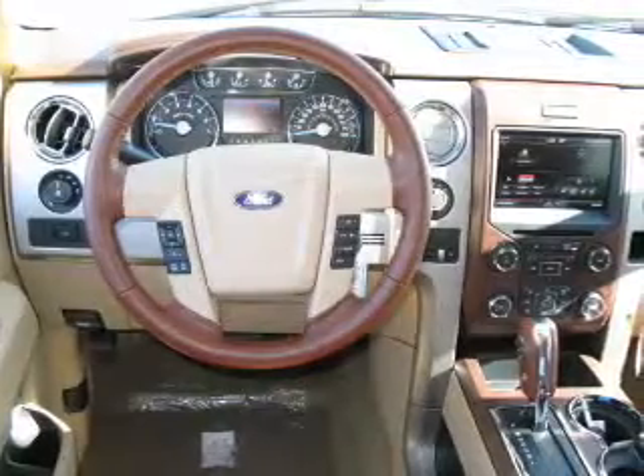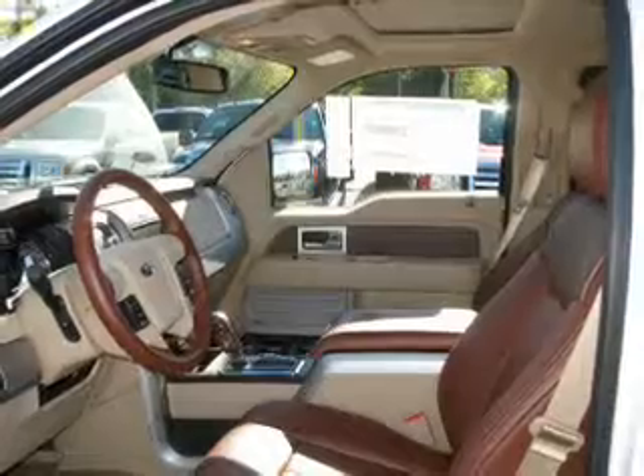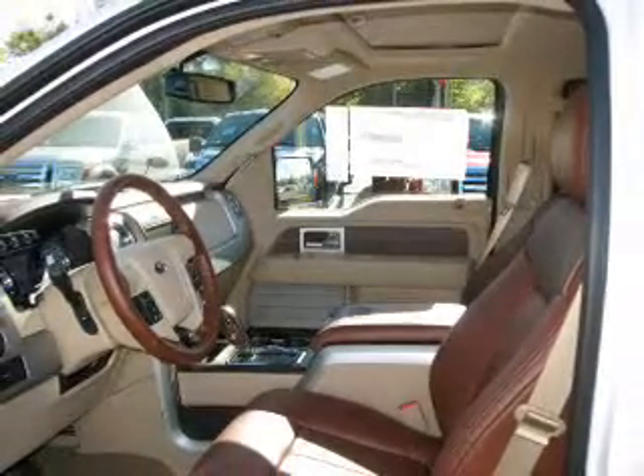Indulge in the comfort of heated seats. Let the outside in with a built-in sunroof, and memory settings make for a more comfortable ride. Call today to schedule a test drive.